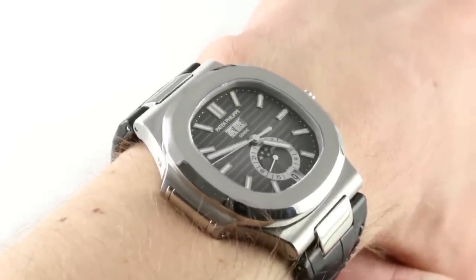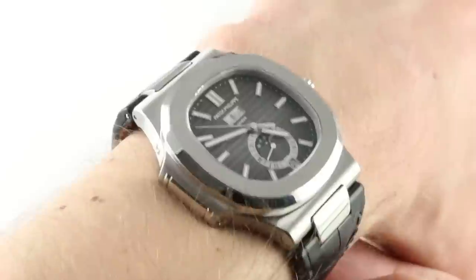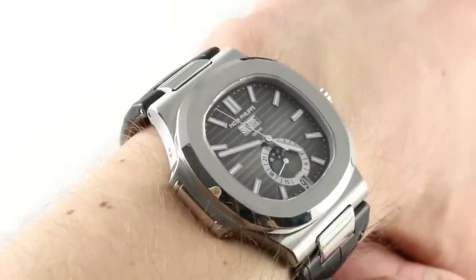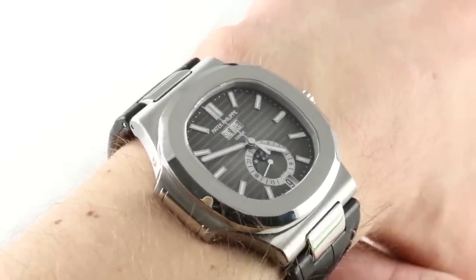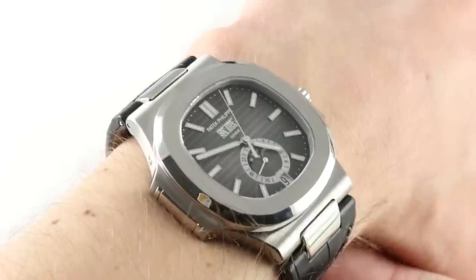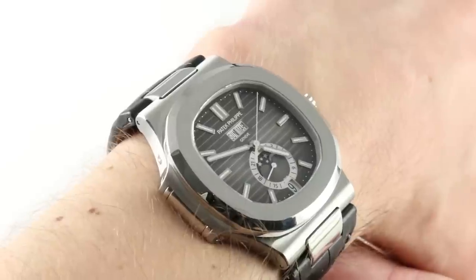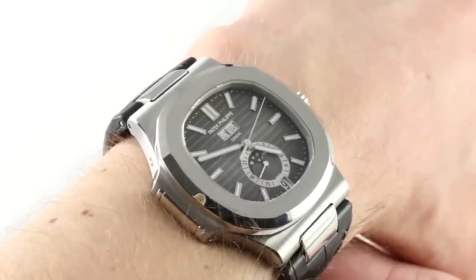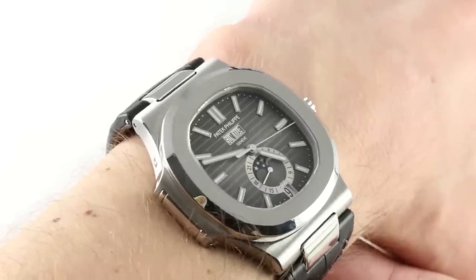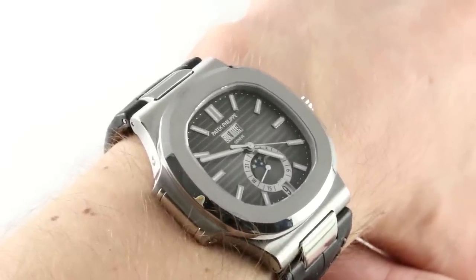The watch on my wrist has a transcendent appeal. Though based on a design that traces its origins to the mid-1970s, it is up to the minute contemporary and hip as the Nautilus, especially in steel, has never been more popular than it is today. It's equally charismatic to the corner office partner at a top law firm and perhaps the CEO in tech who's just made it big at 26. This is a watch that can equally please the young connoisseur and the veteran watch collector.